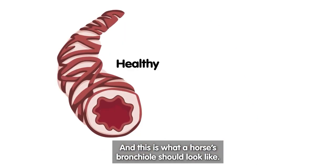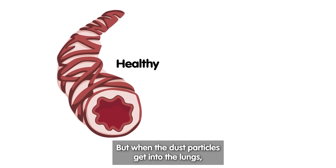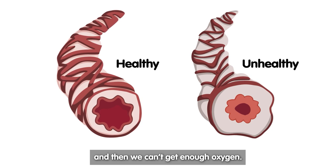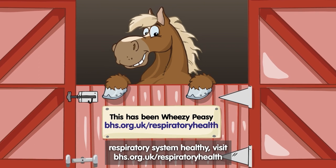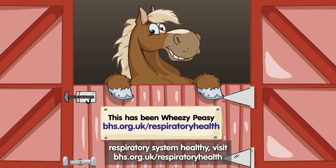And this is what a horse's bronchial should look like. But when the dust particles get into the lungs, they cause inflammation, which narrows the airway, and then we can't get enough oxygen. If you'd like any more information on how to keep your horse's respiratory system healthy, visit bhs.org.uk/respiratory-health.